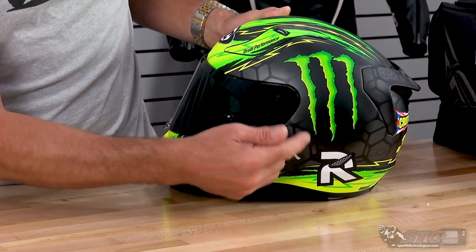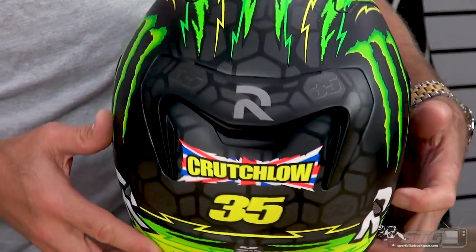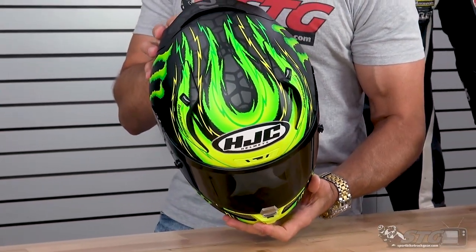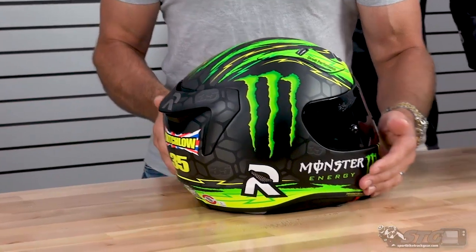You'll see that in a couple of different spots right there — of course here on the back of the helmet, and a little bit up here on the diffuser as well. Love this graphic though.